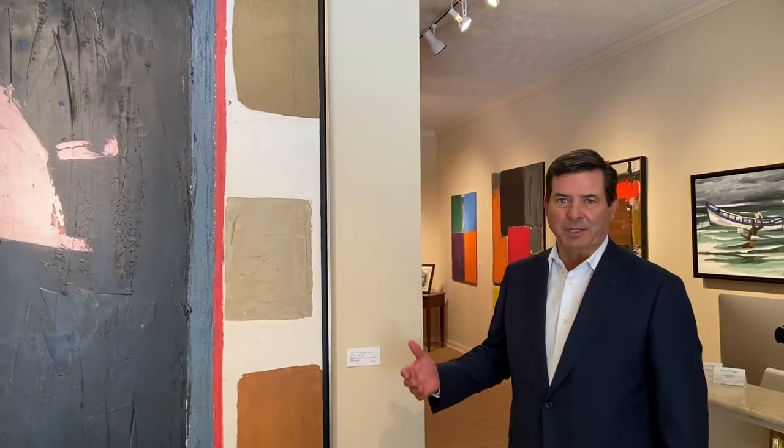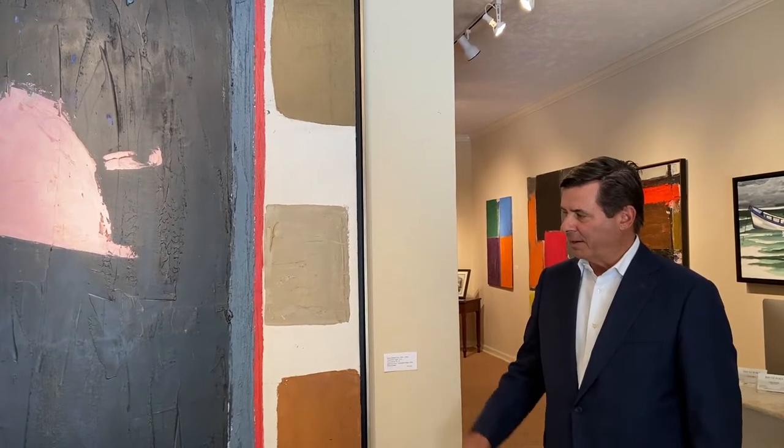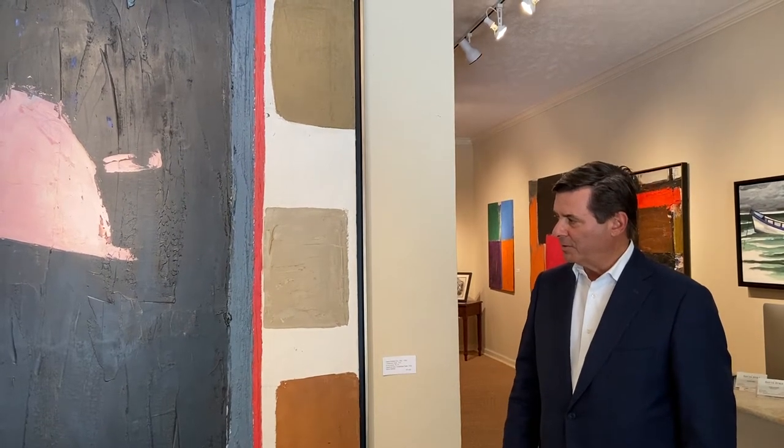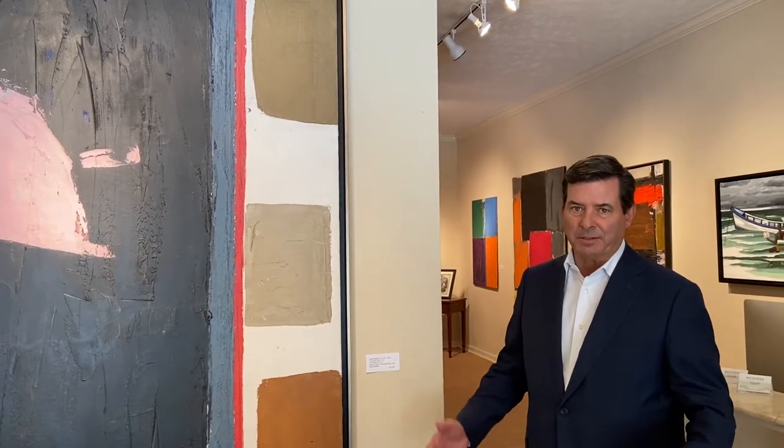One of the artists that we are featuring right now is a lady named Jenny Haddad. She was one of the great early American modernist painters that happened to live in or grew up in Texas, attended SMU, and studied with Otis Dozier. Then in 1954, she moved to Provincetown and studied with Hans Hoffman, who was one of the great abstract expressionist painters.